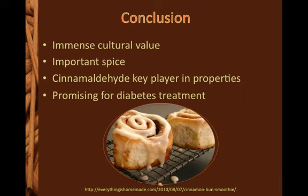To conclude, Cinnamomum verum is both a food and a medicine that has immense cultural value. It has been important in societies for centuries and is still widely used today. The unique chemical properties of cinnamaldehyde produce a wide variety of biological activities, and cinnamon is a promising plant in the future of medicine.